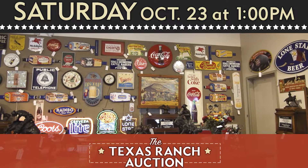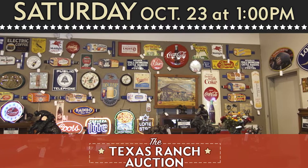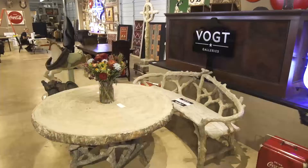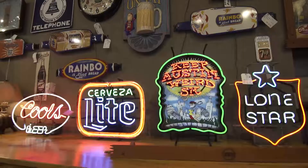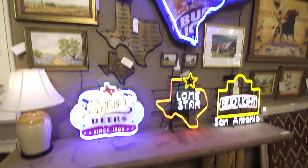This Saturday, October 23rd, here at VOTE, another big, big Texas ranch auction. It's just packed full of the best rustic hill country and Texas ranch decor. Great old advertising signs, wall decor in neon from the fantastic Glenn Turpin collection.